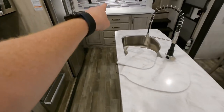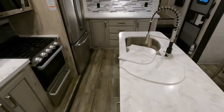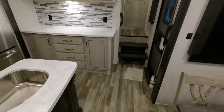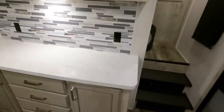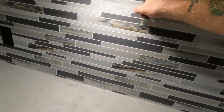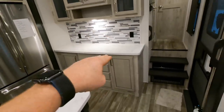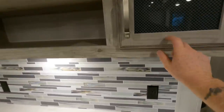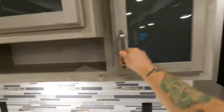Loads and loads of prep space with solid surface countertops. Check out the prep space you've got — just awesome. I also like how they've done the backsplash all the way from the countertop all the way to the cabinet. Once again, solid oak doors, drawers, and even the glass accent there, tinted quite nicely.